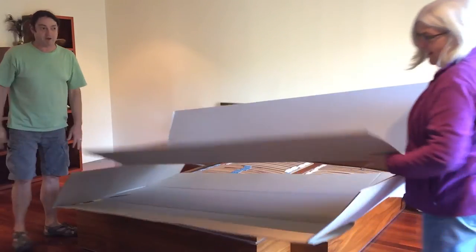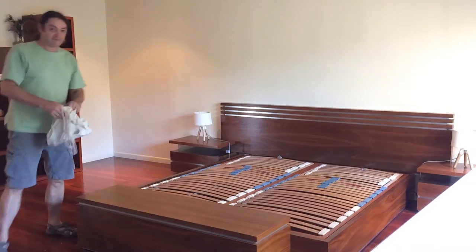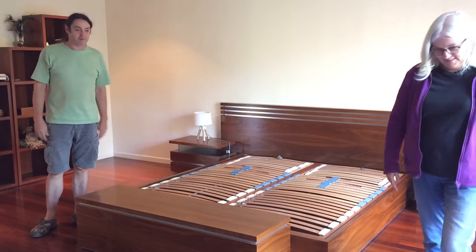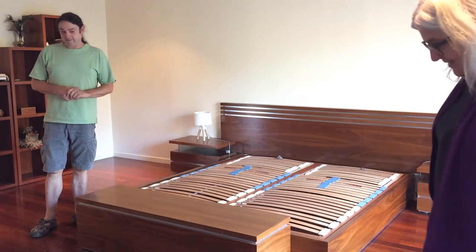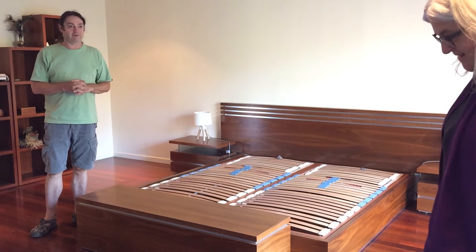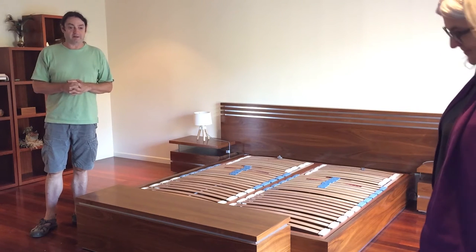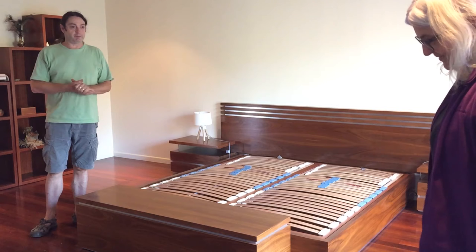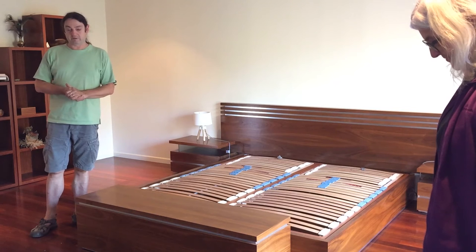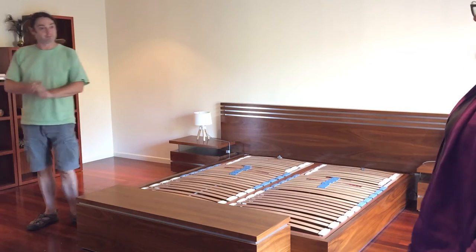We've got a runaway Koala mattress — that's all right. The other interesting thing about Koala mattresses that you might know is that when you purchase them, you actually contribute to the protection of koalas, which is rather relevant to us because we actually live in south-east Queensland. This is one of the areas where there's a significant koala population and they are of course in danger.